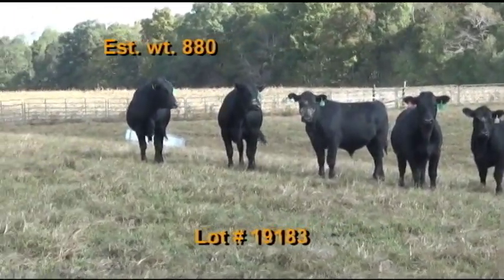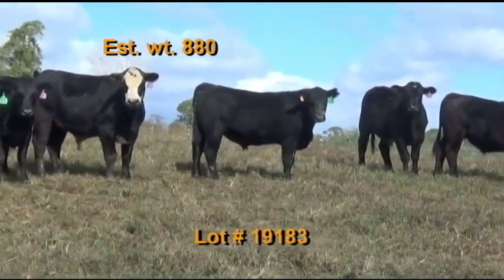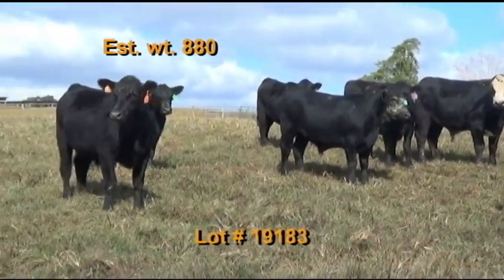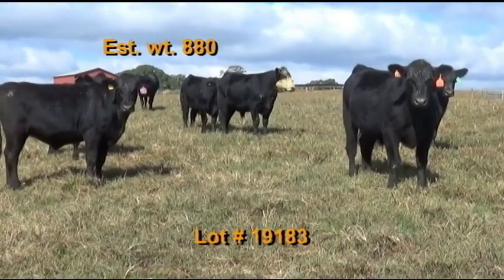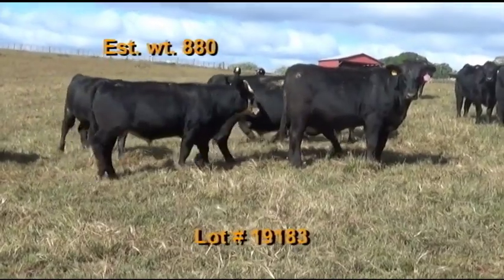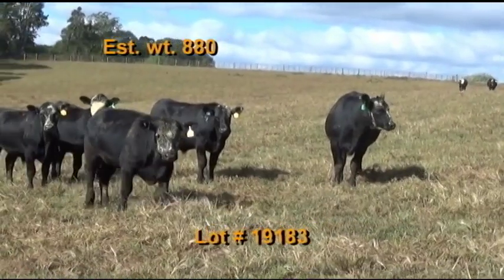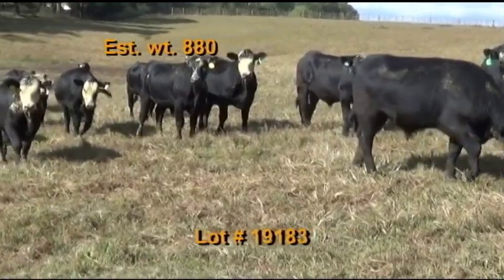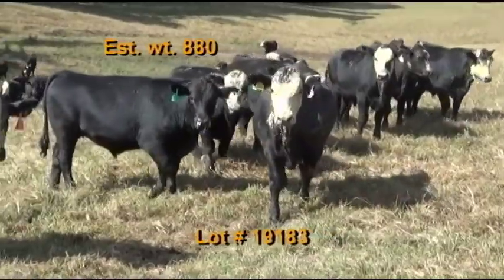Lot 183 is also Ray Farms, Tullahoma, Tennessee — Tennessee BQA certified. 62 steers estimated to weigh 880 pounds, grade 95 percent number ones, flesh of five with a few sixes, 100 percent black and black baldies. These cattle tested PI negative. They're on pasture and hay plus two and a half pounds of ground corn per day plus some distillage with Pro Solutions mineral with Rumensin. They've had a shot of Pyramid Five pre-spons, Pyramid Five, and Barvac Seven. Dewormed and deloused with Eprinex, implanted with Component in May, castrated with a knife.